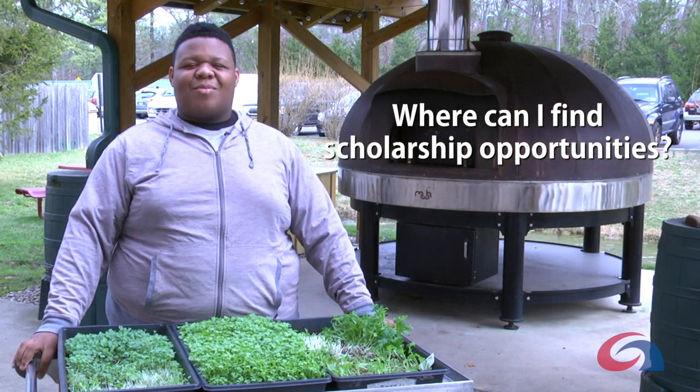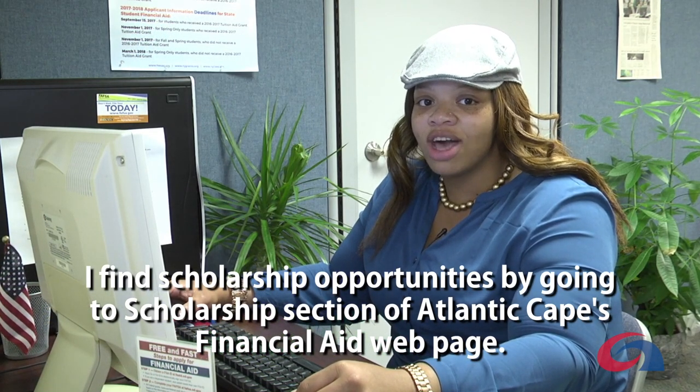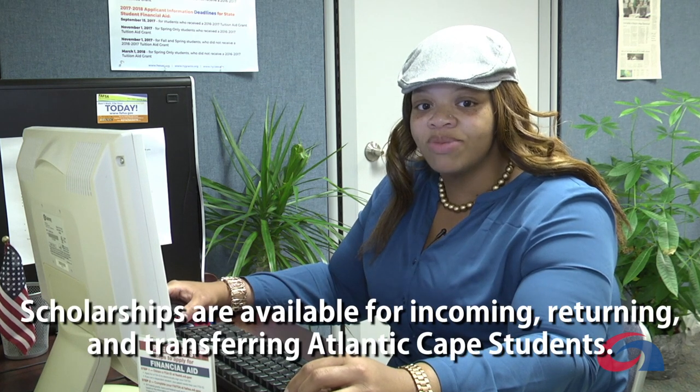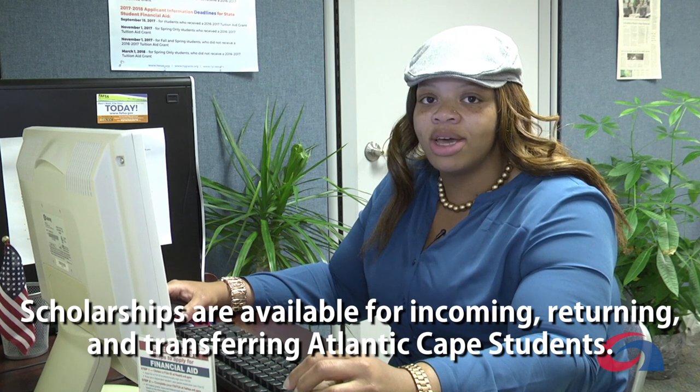Where can I find scholarship opportunities? I find scholarship opportunities by going to the scholarship section of Atlantic Cape's financial aid webpage. Scholarships are available for incoming, returning, and transferring Atlantic Cape students.